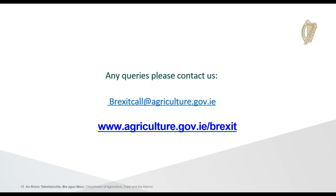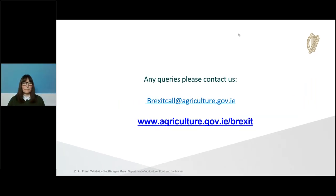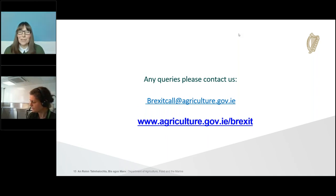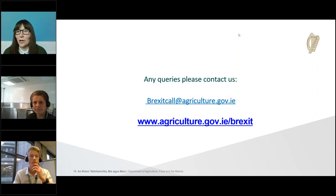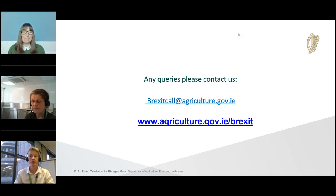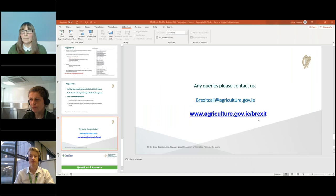Q&A: On importing small amounts of food of animal origin from the UK — the same rules apply no matter the volume or weight of the product if it's going to a commercial enterprise for sale. Different rules apply for personal consignments, but generally amounts are very small and meat and dairy are not included. For commercial imports, the amount does not matter.